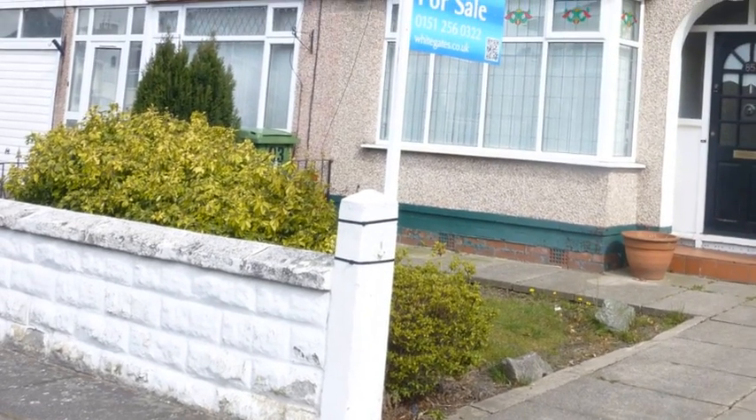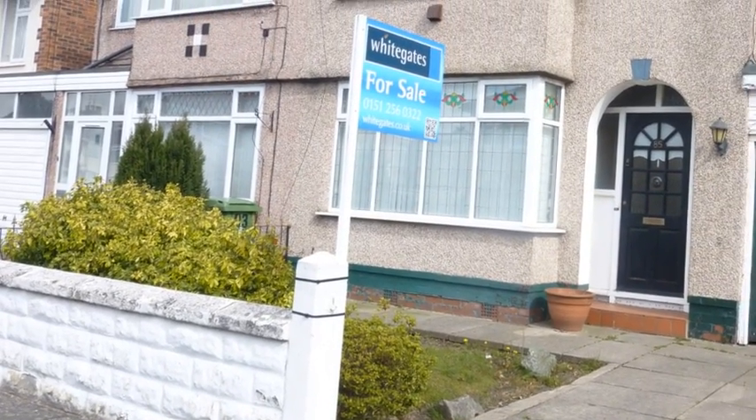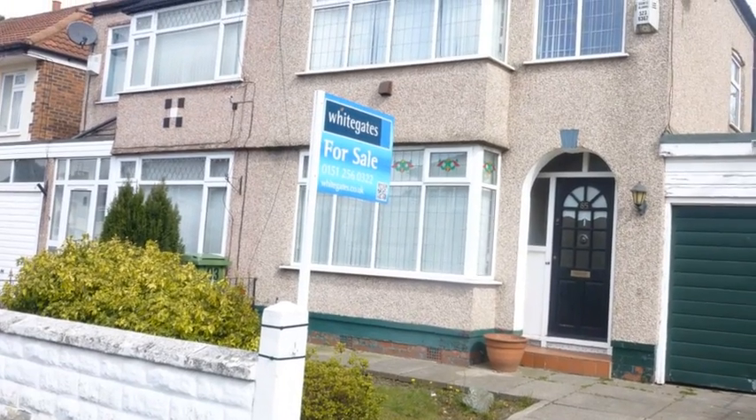This three bedroom property is situated within Eton Gardens and benefits from a driveway leading to a garage.